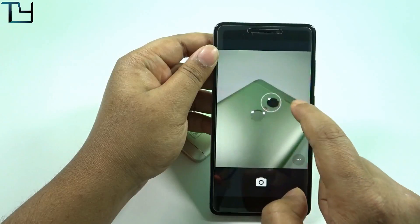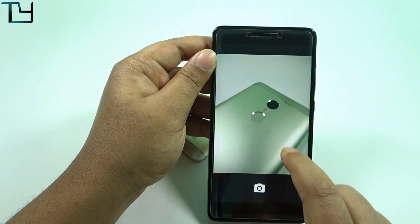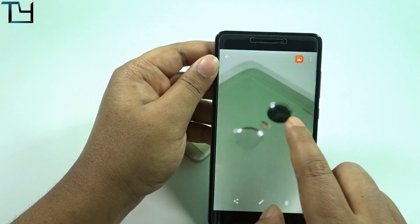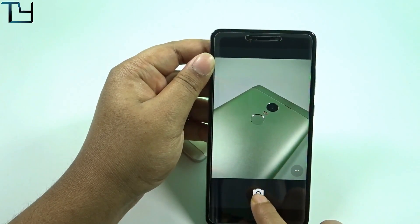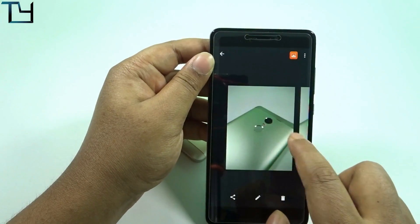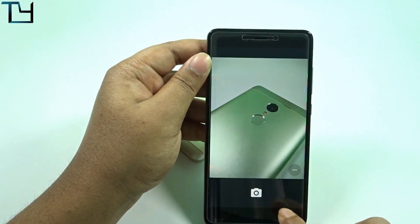I'm taking pictures and focusing on a section — and you can see that section is actually defocused. It's a bug. I do believe within two or three builds the developer will come up with a more stable build. It's just the second build so I don't expect everything to be perfect.